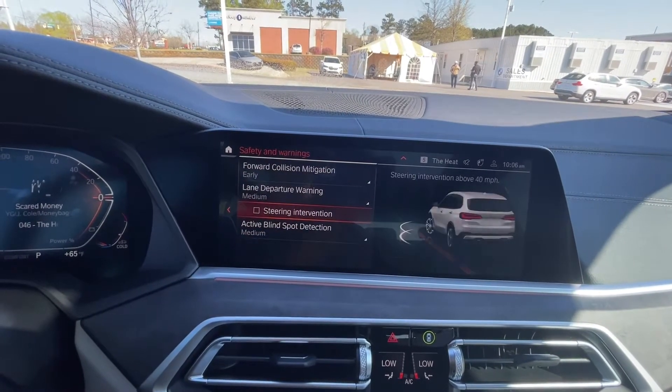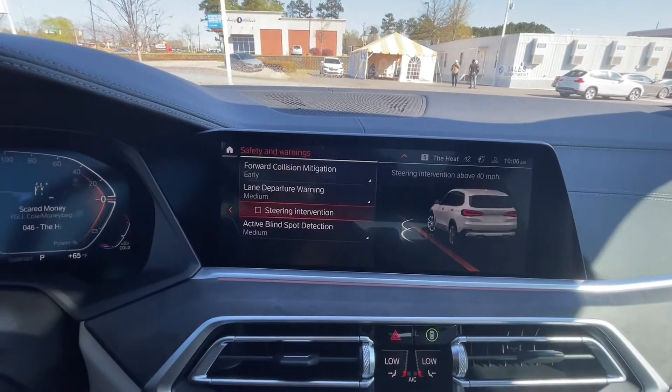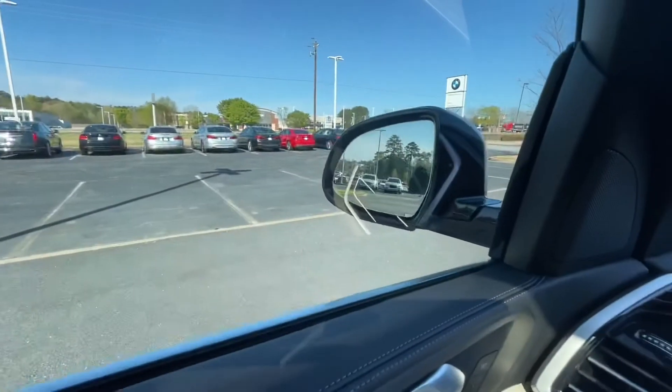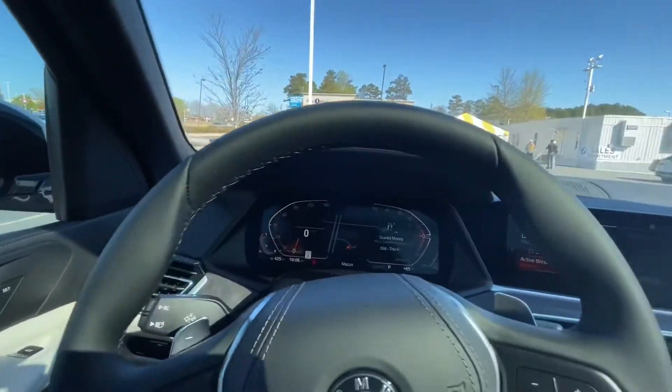Lane departure warning — if you cross that yellow or white line, this car is going to vibrate, and if you have the steering intervention activated it actually pulls you back into the lane. Then you have the active blind spot: if someone's in your blind spot you receive a notification letting you know it's not a good time to get over.